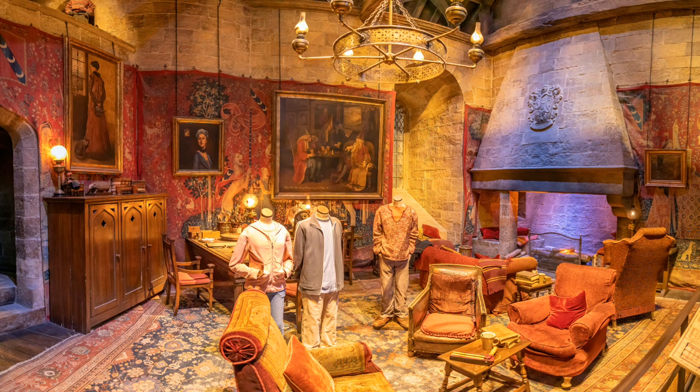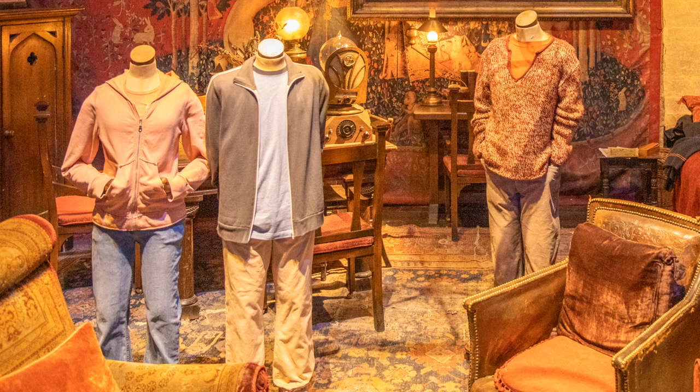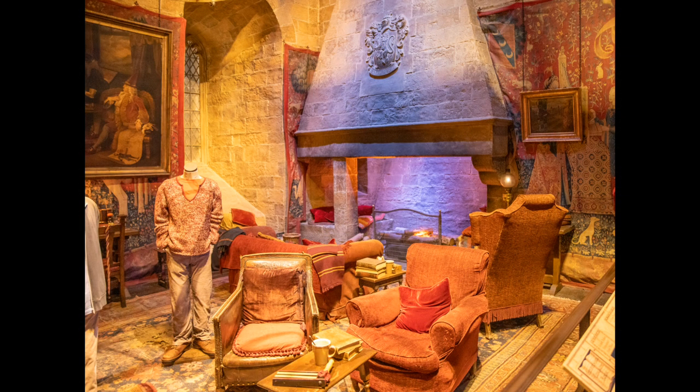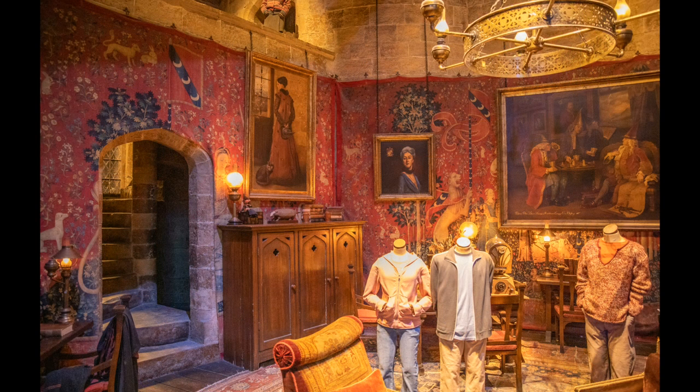Have a good look at the costumes that are on display. These are from the Prisoner of Azkaban. Have a close look at the objects on the table, such as the quidditch rattle on the front and the wizard's wireless on the back table.